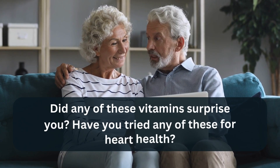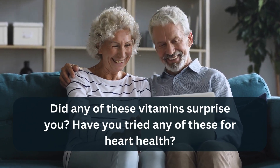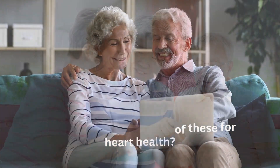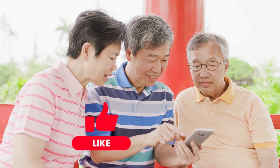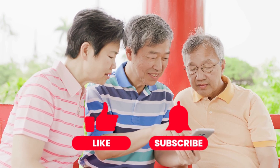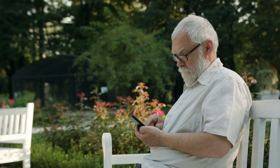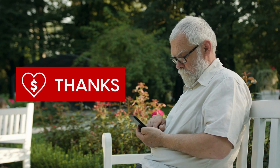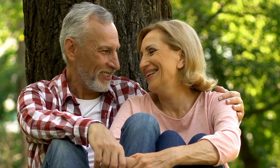Did any of these vitamins surprise you? Have you tried any of these for heart health? Let us know in the comments below — we'd love to hear from you. If you found this video helpful, please give it a thumbs up, subscribe to our channel, and hit the bell icon to stay updated with our latest health tips. And if this video has been valuable to you, consider sending us a super thanks. Thanks for watching, and here's to a stronger, healthier heart.